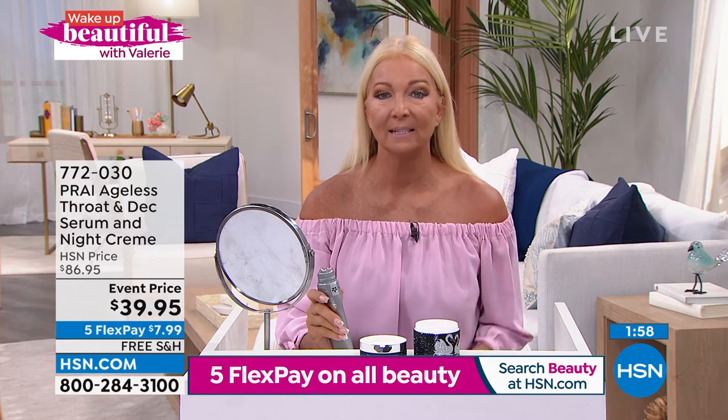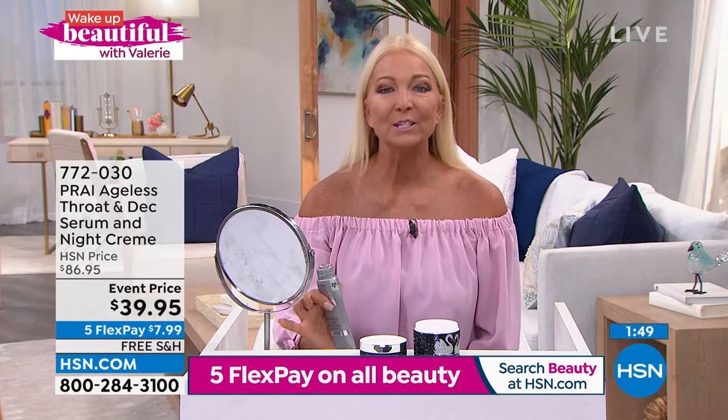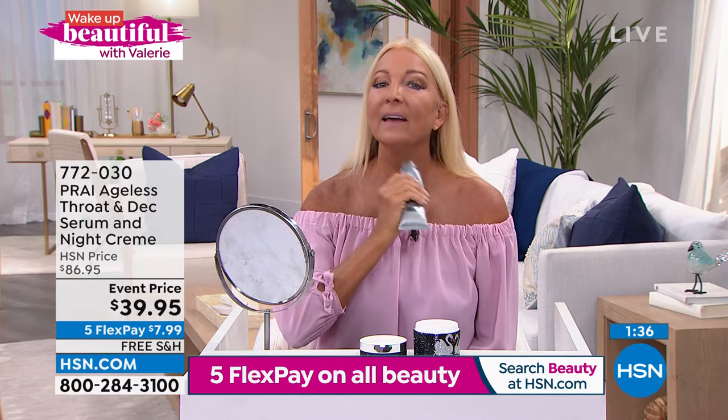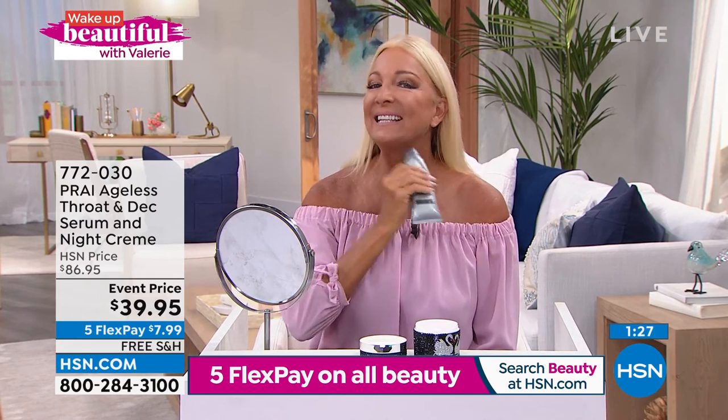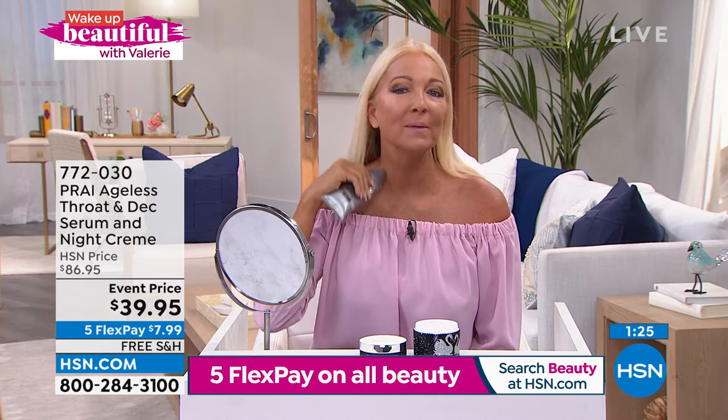A few years ago I noticed that my neck, décolleté, and throat were crepey, wrinkly, leathery. I'm a Florida girl — I'm in the sun all the time. This product from Prye was one of the first ones I tried. Within one week, the wrinkles were gone, the crepeyness was gone. It adds moisture. I love this at night — pop it on and then go with my night cream. It's a game changer. And it feels so nice and cool. Sometimes I pop it in the refrigerator, but you don't have to. You just wake up feeling refreshed in the morning.